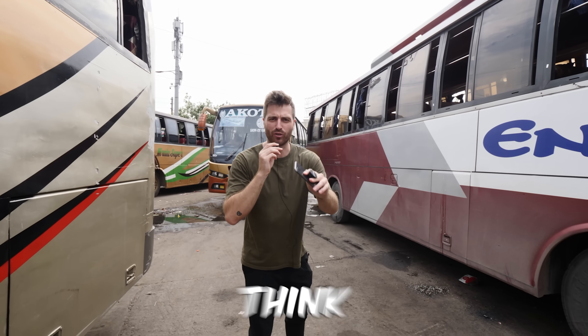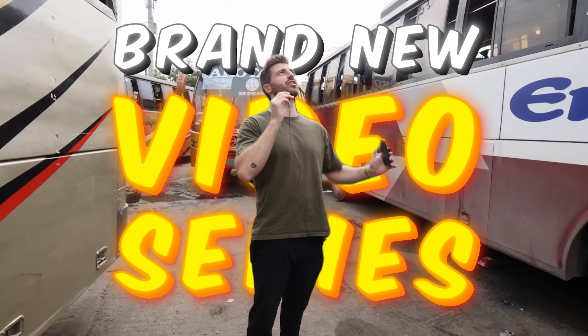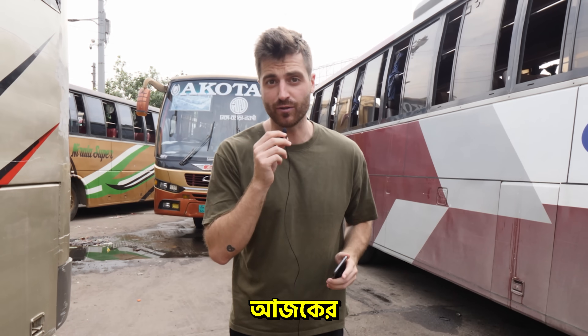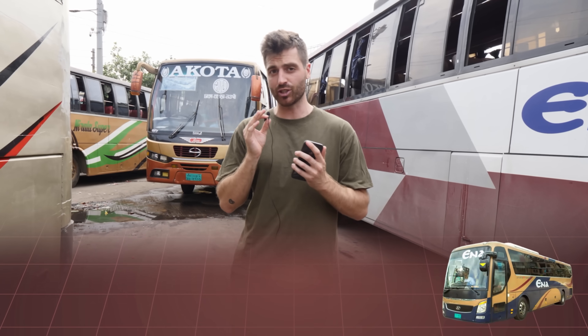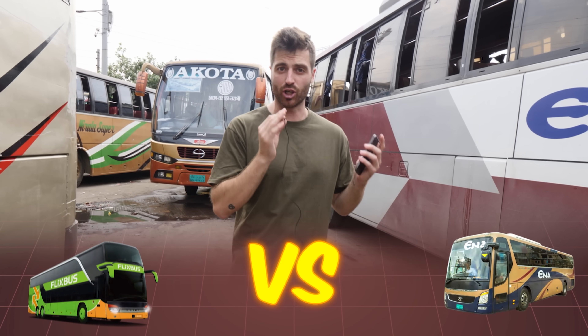Hey boys and girls, what do you think of our brand new video series? Germany versus Bangladesh. In today's first episode, you all know what we have to compare: a Bangladeshi bus versus a German bus.